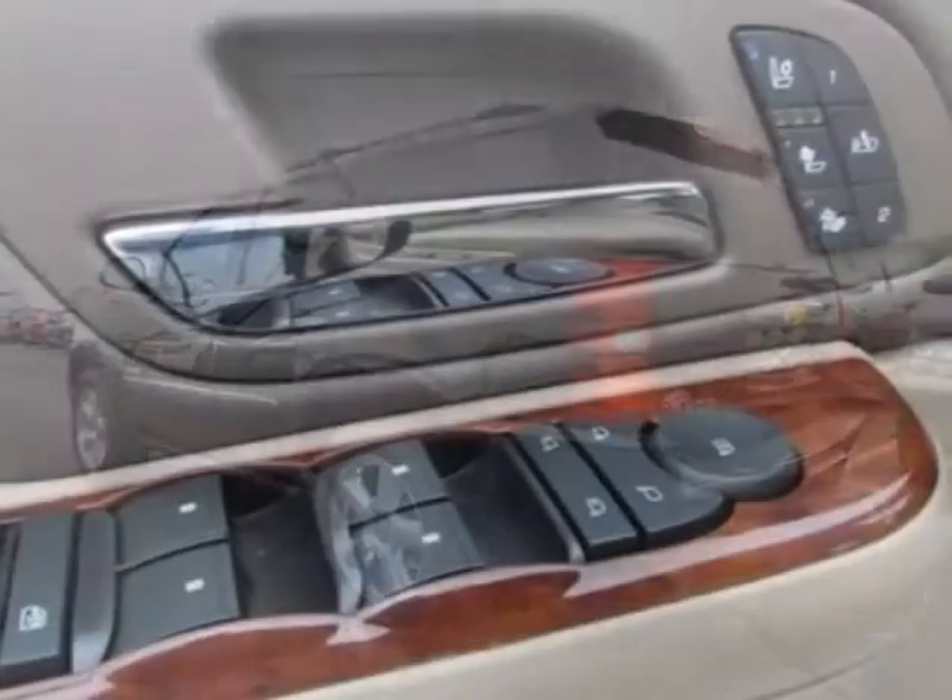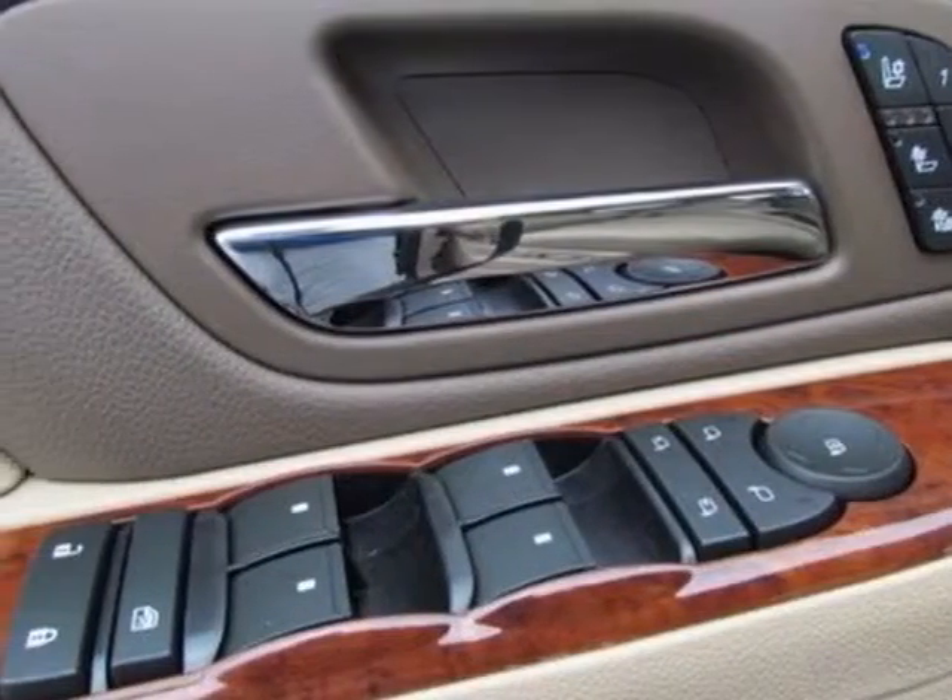This Tahoe boasts a 5.3 liter engine and has a 6-speed automatic transmission.